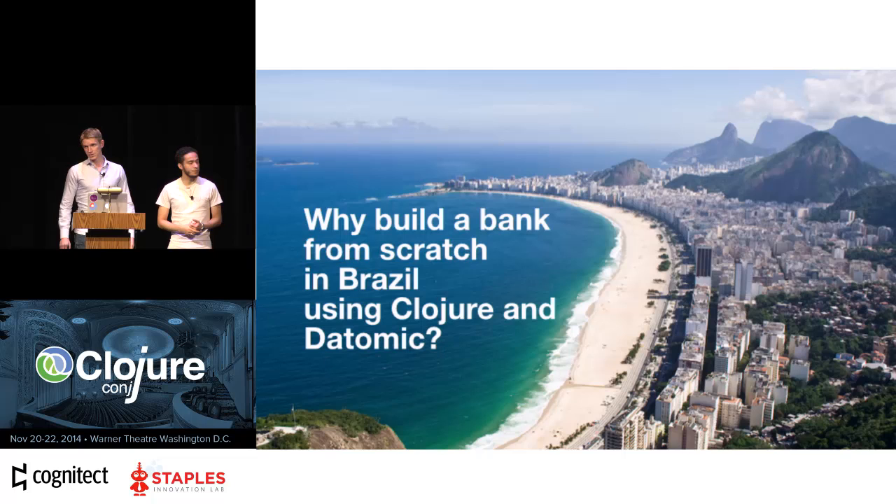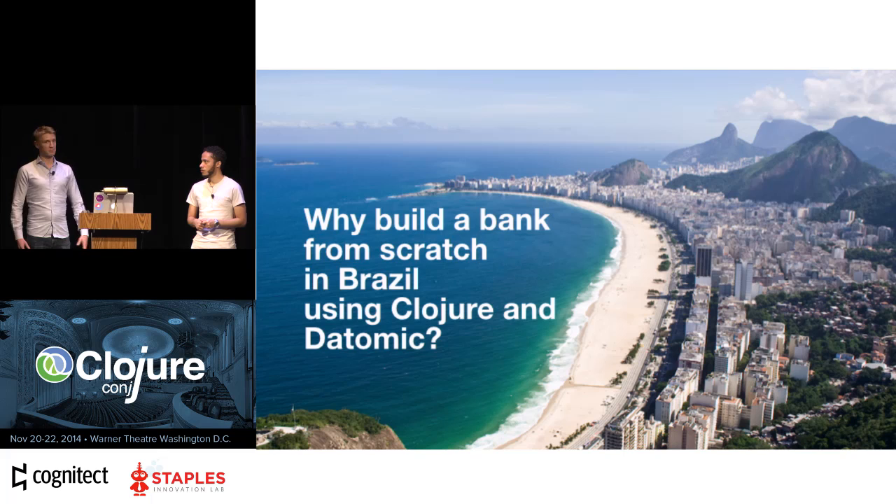To start out, I guess we should answer the question: why? Why would we build a bank from scratch in Brazil, and why would we choose Clojure and Datomic to do it? I mean, is that even safe? Maybe that doesn't seem like a great idea, but the answer is kind of that somebody had to do it.